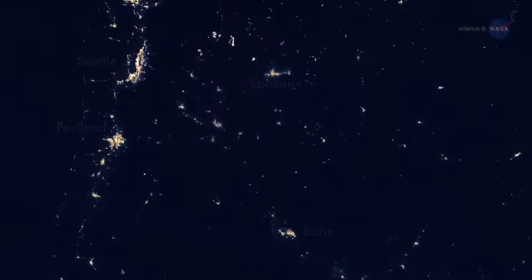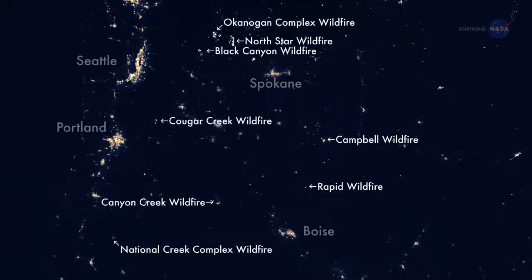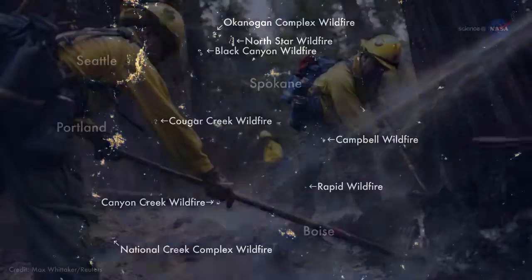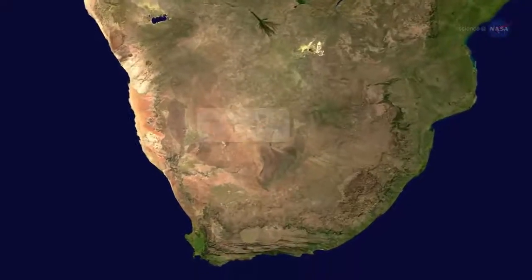Within minutes of the satellite overpass, users can pinpoint active fire locations and anticipate sudden blow-ups and shifts in a fire's direction that could help keep firefighters out of harm's way.